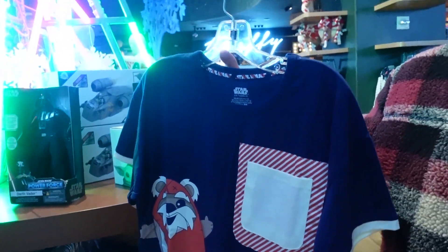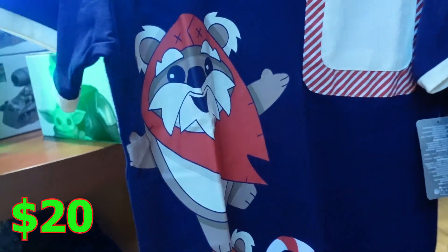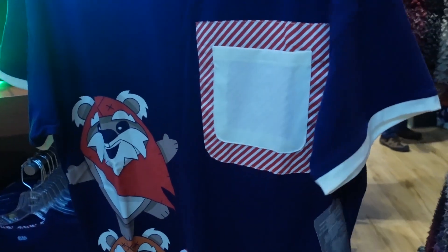Maybe a sweater is not your speed, but this has to be — a nice Star Wars t-shirt with Ewoks. You got them right here; it goes with a toy. Oh, there are three of them. I like the green one. That's cute. $20.